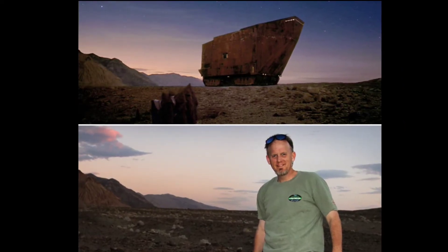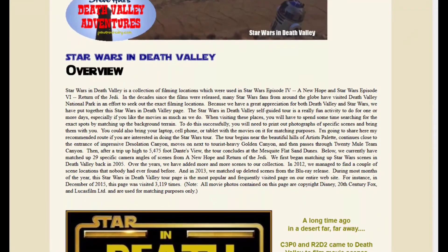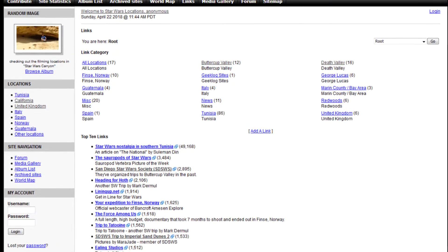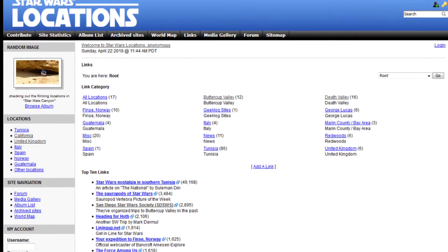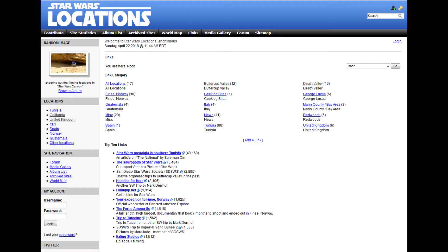I definitely wanted to shout out Steve Hall's trip to Death Valley — his website is linked below — because without it I never would have managed this. It's a great resource if you're planning a trip yourself. There are a few books on the subject, but there's a really good website called StarWarsLocations.com. It hasn't been updated for a while, but I used it for several journeys, this one being chief among them. There's a really good collection of photos there that I saved for research and lining up shots.